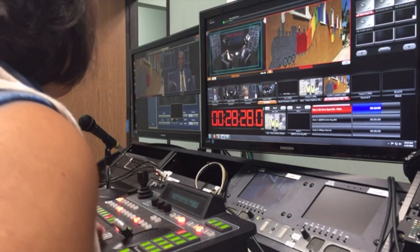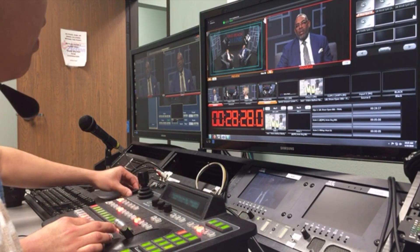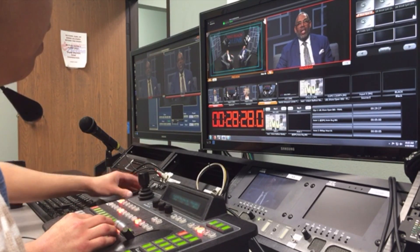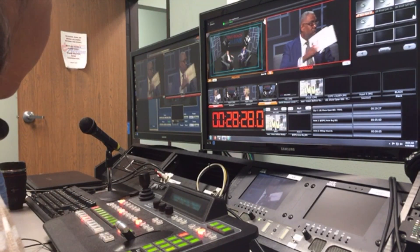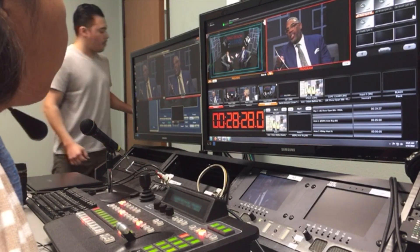Angel, can you give me camera one? Camera one, zoom in just a tiny bit more, please. Camera three, let's go ahead and zoom out. I'm trying to match you with camera number one.